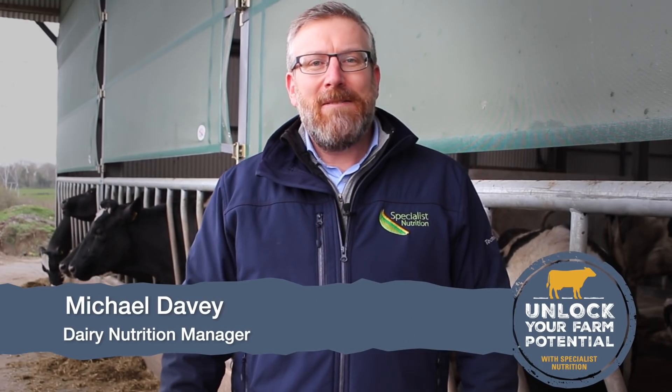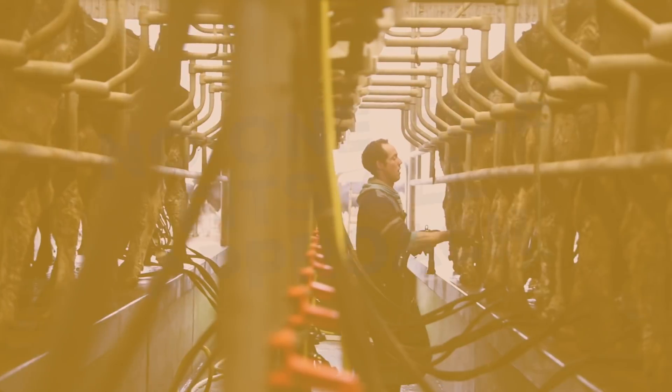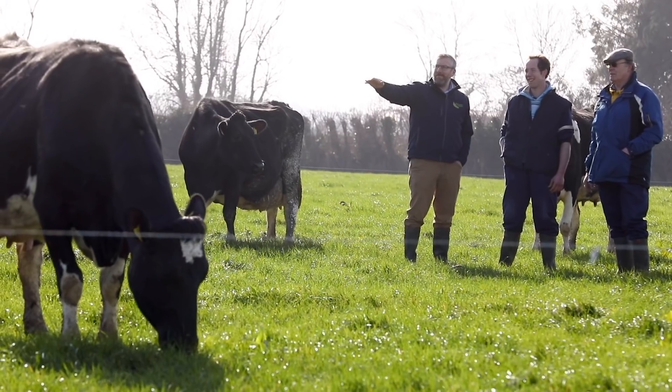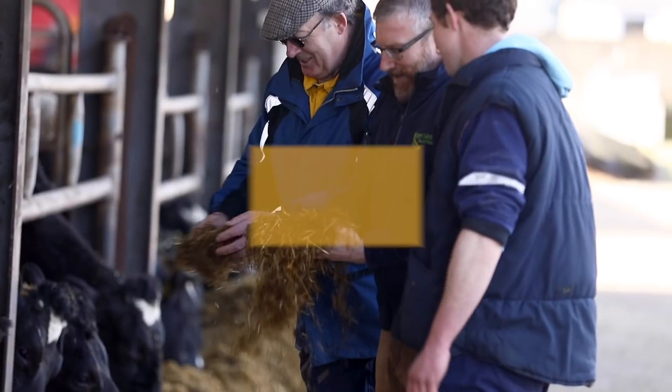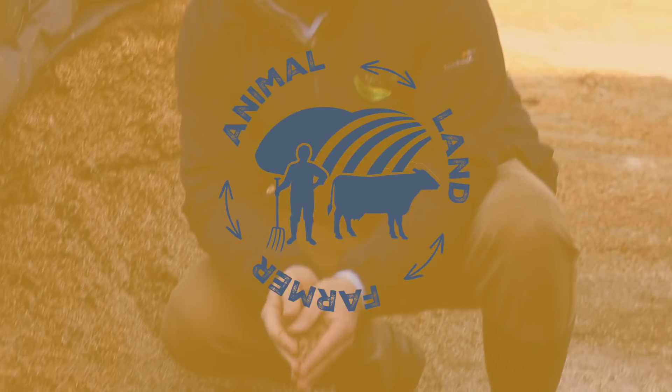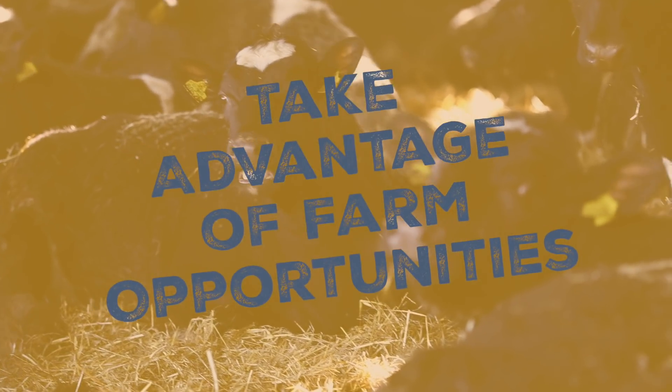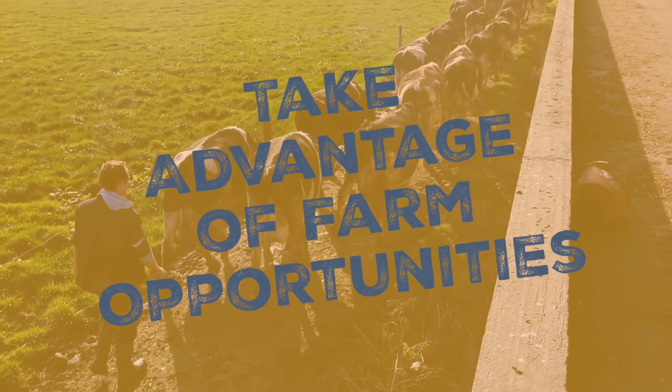At Specialist Nutrition we don't believe in a one-size-fits-all approach to dairy farming. We don't believe in shoehorning each farm into a rigid blueprint of production. What we're all about is unlocking the potential of the farm, the land, the animal, and achieving the goals of the farmer by realising the limitations on that farm but also making sure that we take advantage of the opportunities that are there.